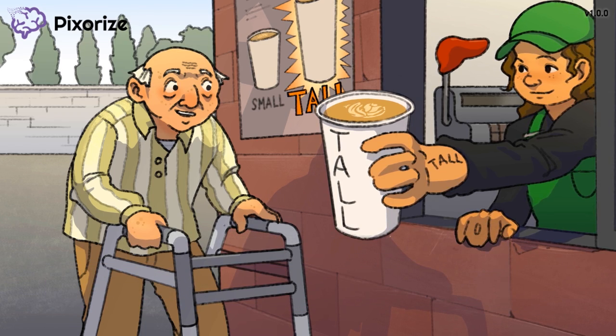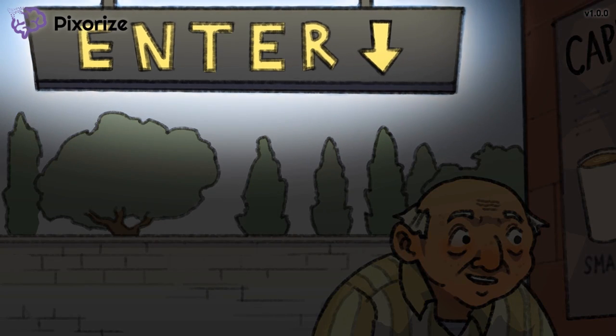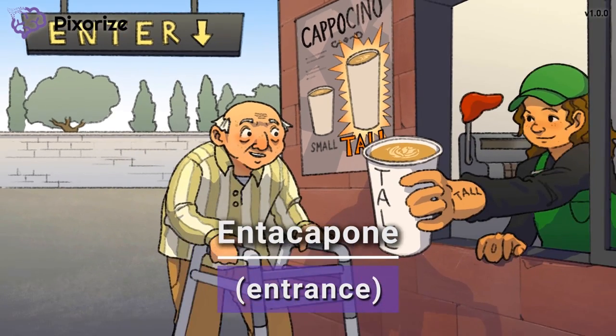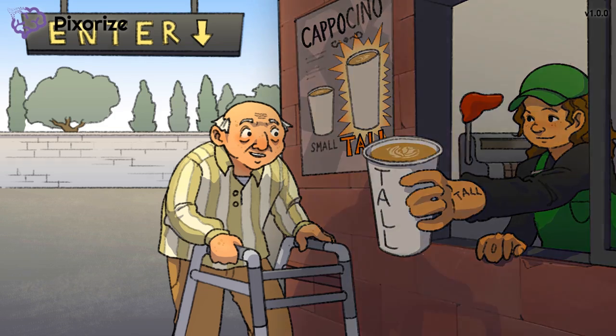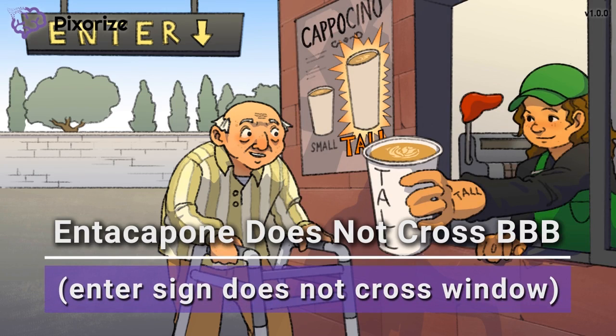There is a large enter-sign so people don't drive up the wrong way. Let this enter-sign for cappuccinos remind us of Entacapone, because 'enter' sounds like Entacapone. Note that this enter-sign does not cross the drive-thru window — these enter-signs always stay outside the building to direct the drive-thru. This should remind you how Entacapone cannot cross the blood-brain barrier; it is a drug that works peripherally or outside the brain only. In contrast to Tolcapone, which can get inside the brain, Entacapone cannot.